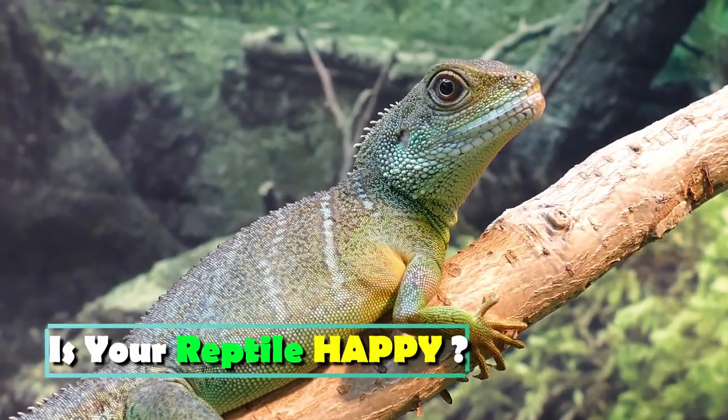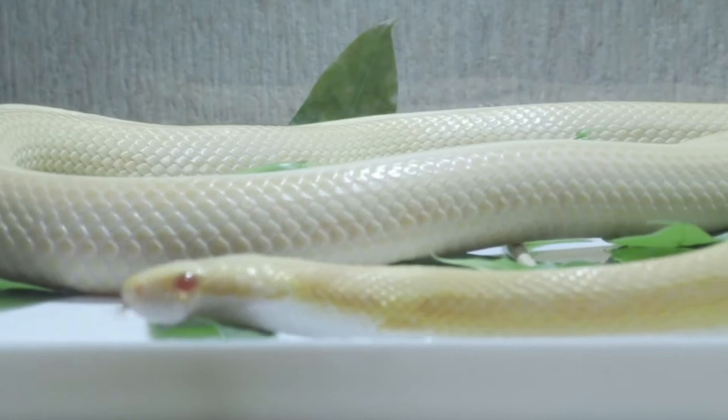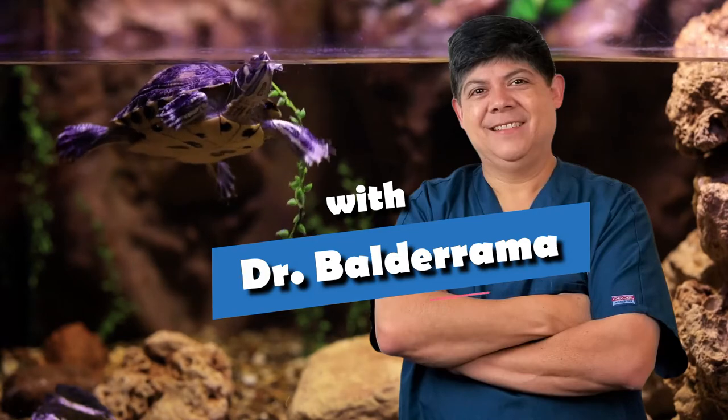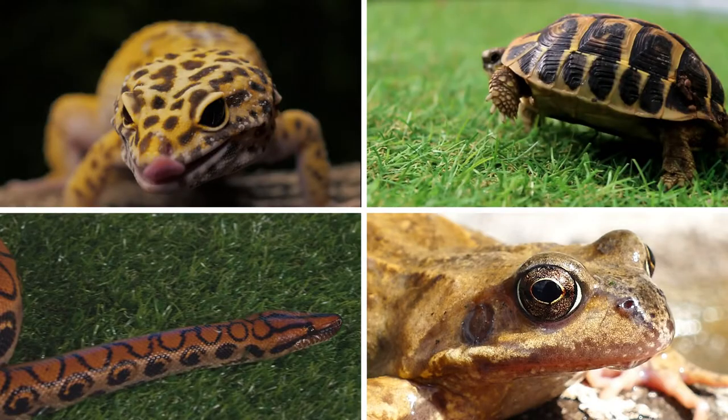Sounds like you need a reptile vet. Hi, I'm Dr. Balderrama, and welcome to Happy Healthy Herbs, where you get free veterinary advice for your pet reptiles and amphibians. So click on the little frog to subscribe and hit that notification bell so you don't miss out on any great content.